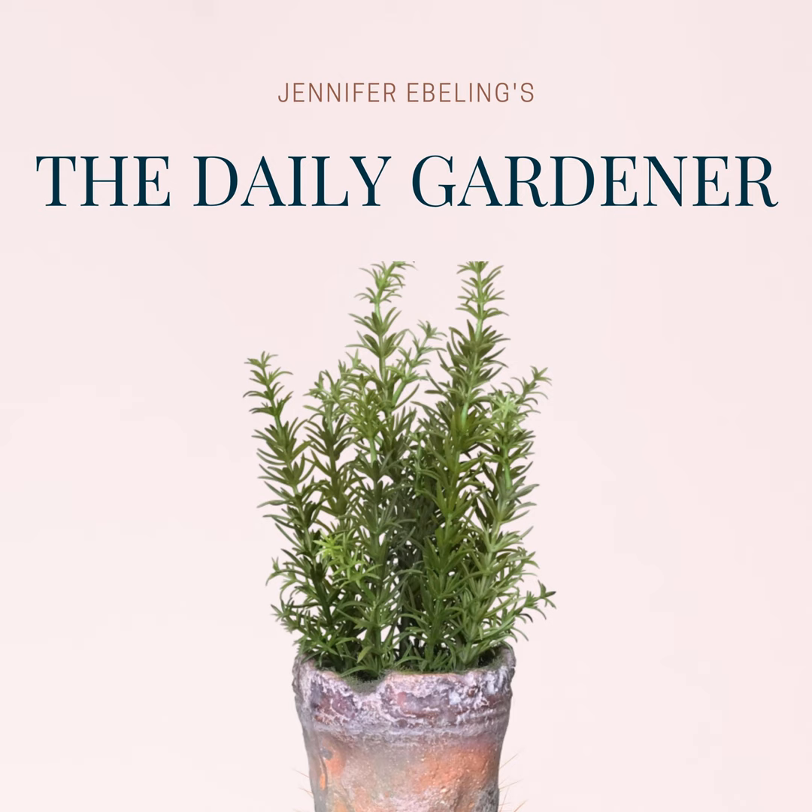It's time for today's unearthed words. Today's unearthed words come to us from the American novelist, essayist, book editor, and college professor Toni Morrison, from her book Jazz. This is a little excerpt about her thoughts on spring.